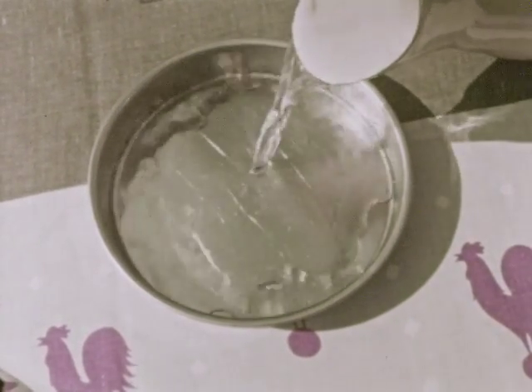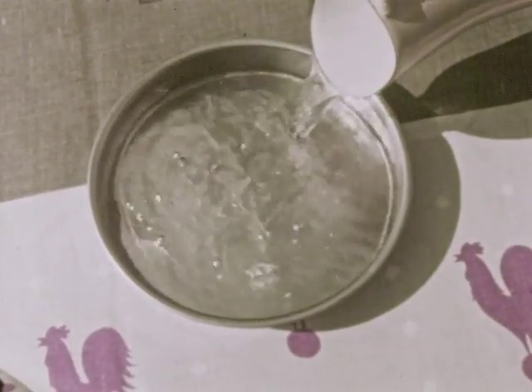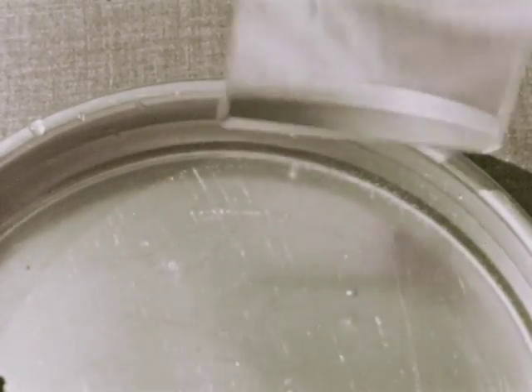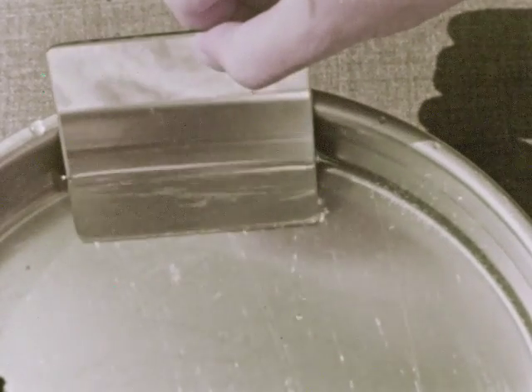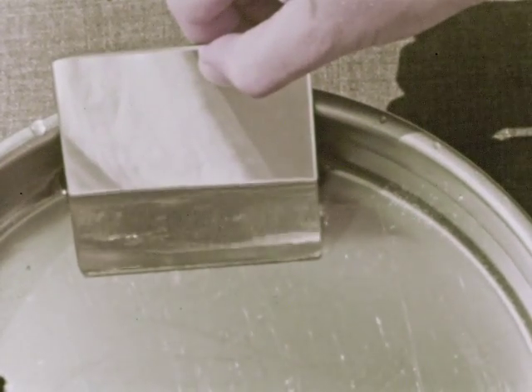We pour a little water into a flat pan. We set a small mirror against the edge of the pan in the water. When the mirror is slanted just right, on the ceiling you'll see many colors, just as you do in a rainbow.